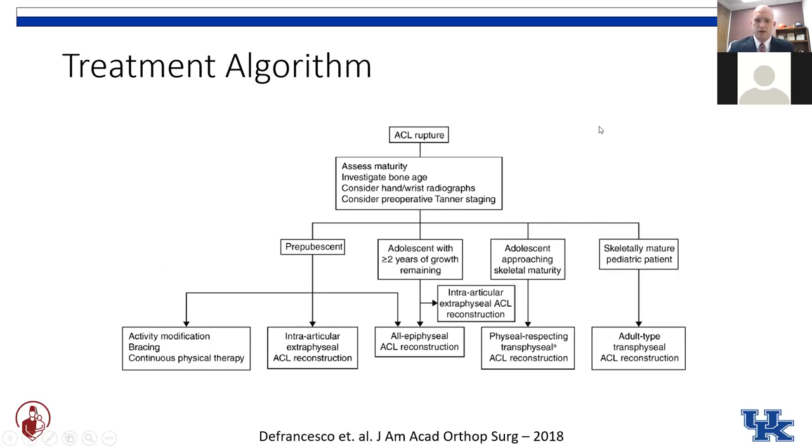This nicely laid out treatment algorithm was published in the Journal of the American Academy of Orthopedic Surgery a few years ago. It's nice to frame our discussion going forward, but note that this does significantly change surgeon to surgeon based on their training and areas of expertise — especially when we get into the discussion of using the IT band procedure versus the all-epiphyseal ACL reconstruction.